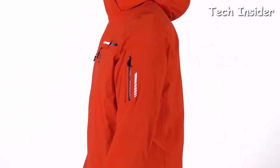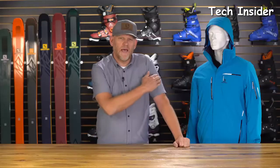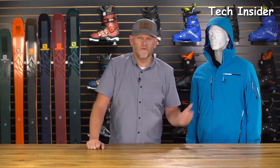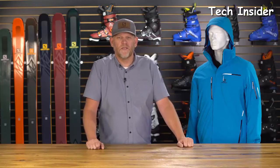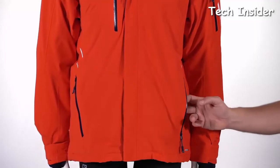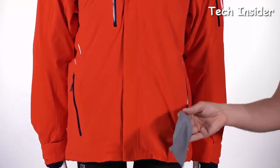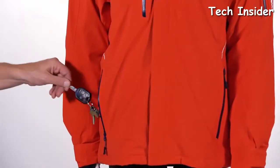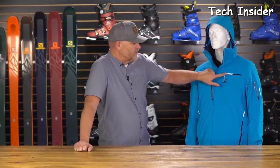Some of these modern resorts use RF readers — you put your pass in the pocket, zip it up, and go. You get to the lift, just lean into the reader, it scans your pass, and you're off. We've got two hand warmer pockets. In the lower left, you've got a nice goggle wipe. In the lower right pocket, we've got a car key clip. You've got a nice Napoleon pocket over here, just like the upper chest pocket.